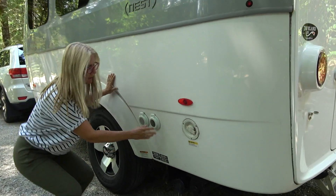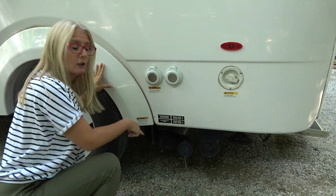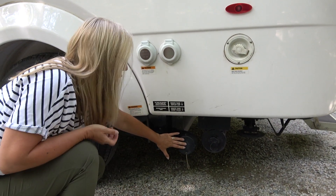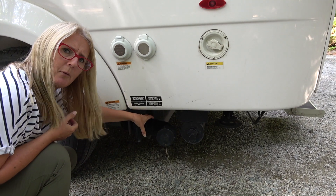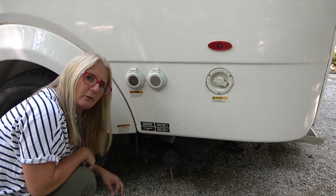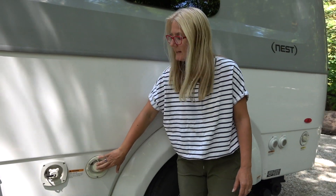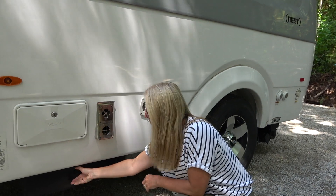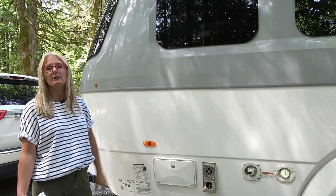On the other side of the Nest, you get a tank flush, a hookup for satellite or cable, your 30-amp electrical hookup, and down low your sewage drainage — where you pull the valve and connect your hose, which is stored inside. The angle seems to point up a bit where it should really point down for better drainage. This side also has your fresh water fill and water hookup connection, an outdoor shower, and another small storage compartment.